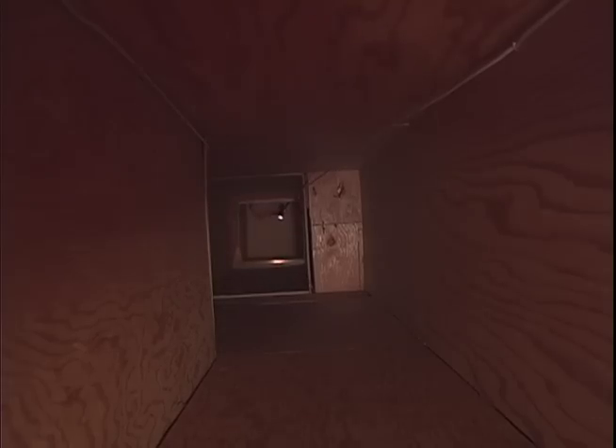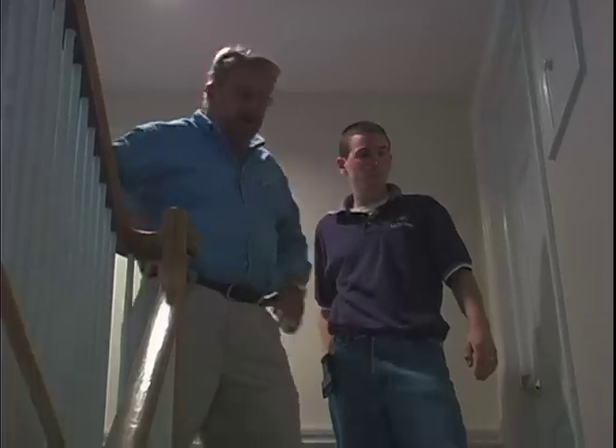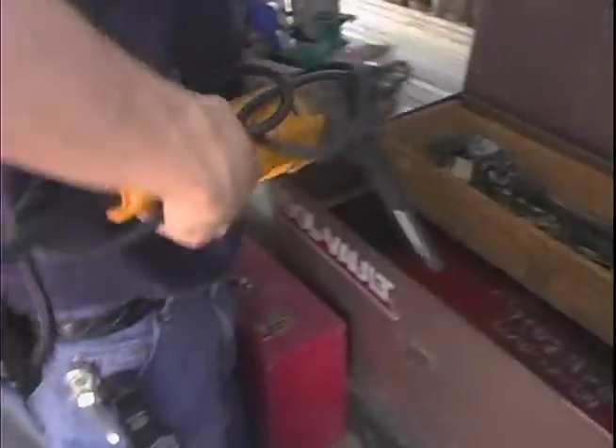This is going to be a way we can get the pipe from the basement clear up to the attic without having to open a wall, right? Definitely, I think so. Good. That's really good news. That's a relief to me.